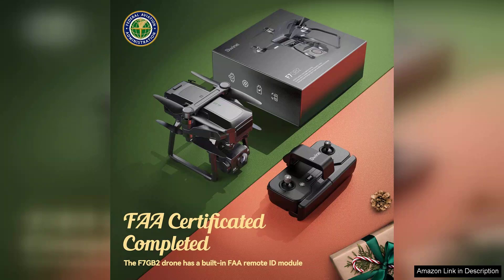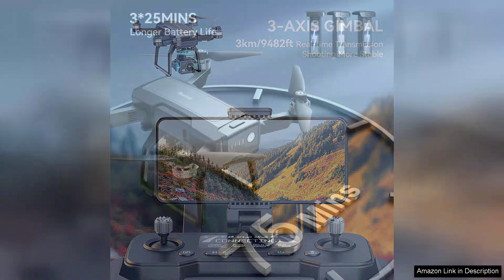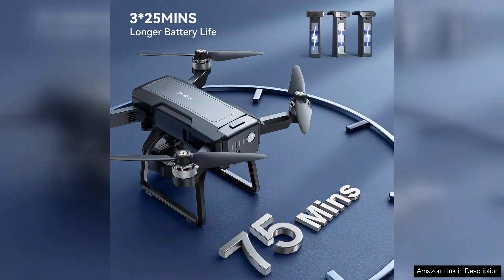One of the standout features of the F7 is its 3-axis gimbal stabilisation, which ensures smooth, shake-free footage even during windy conditions. This is particularly beneficial for videographers looking to shoot professional-grade content. The 4K resolution delivers crisp and vibrant images, while the night vision functionality opens up a whole new realm of possibilities for night-time exploration and photography.